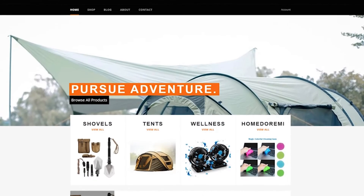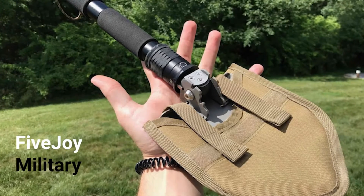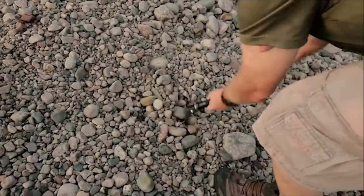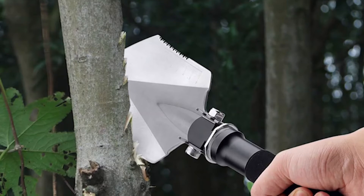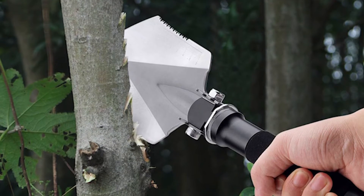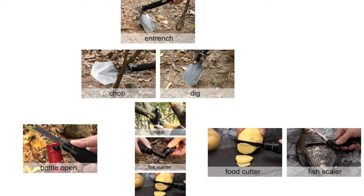5Joy designs and develops eco-friendly and healthy lifestyle solutions for outdoors. Introducing the 5Joy Military Folding Shovel Multi-Tool — a compact and portable shovel multi-tool, making it an essential gadget for your outdoor survival kit. It's built with high-quality solid carbon steel and aerospace-grade aluminum, and includes a sharp X-blade, serrated saw edge, hammer, paracord, whistle, fire starter, bottle opener and more.